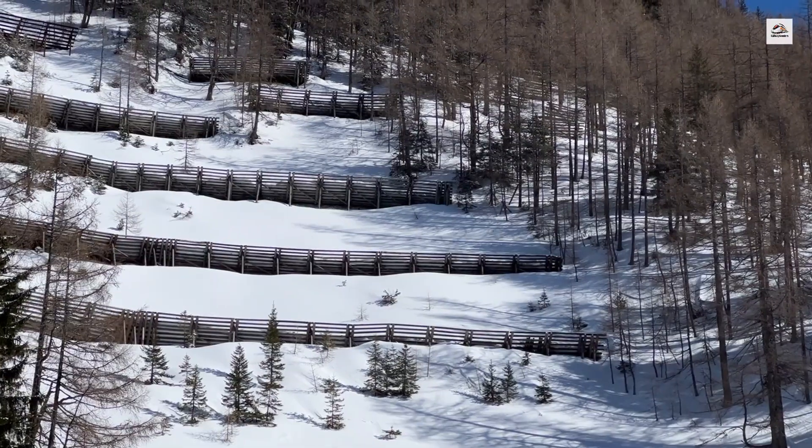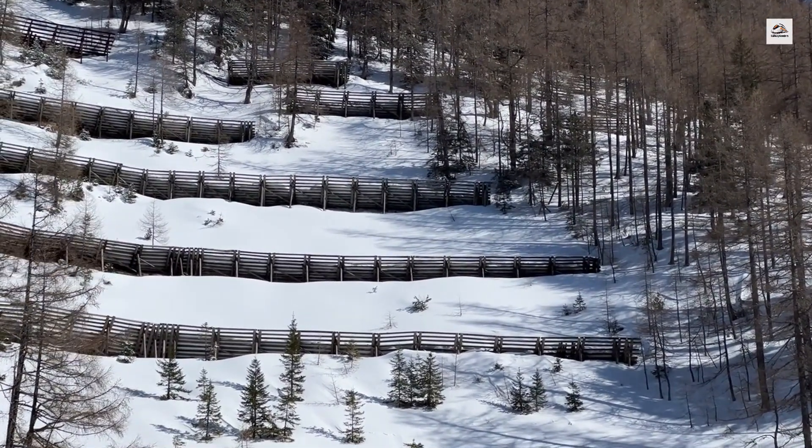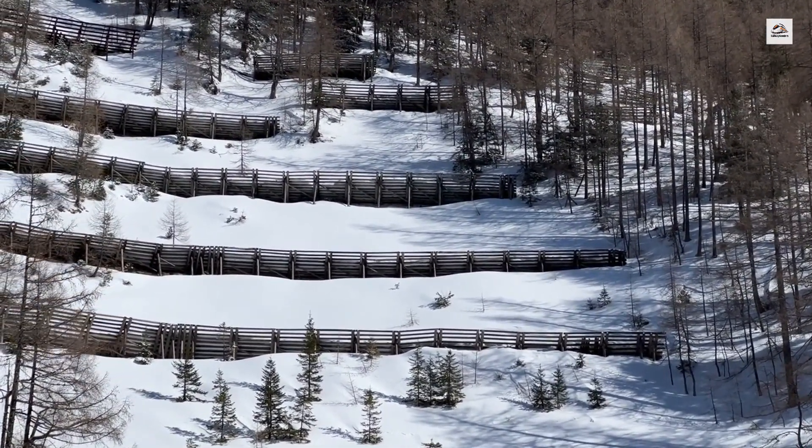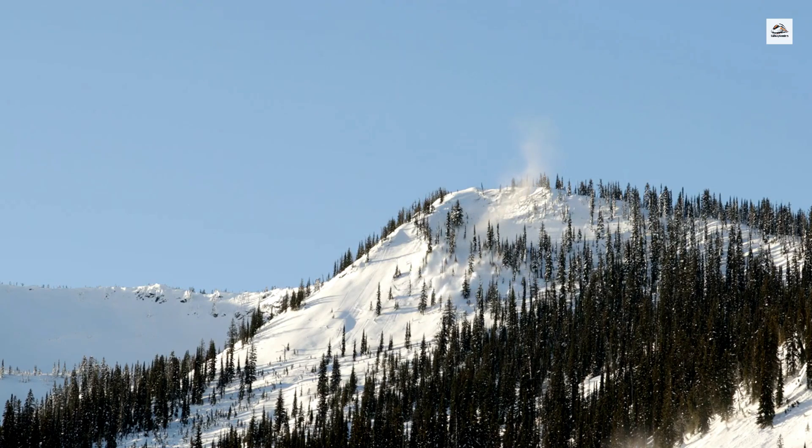The railway's construction was an incredible feat of engineering, especially considering the challenges posed by avalanches. Special avalanche galleries and snowsheds were built along the route to protect the train and its passengers from the dangerous snowslides that are common in the region, especially in the winter months.